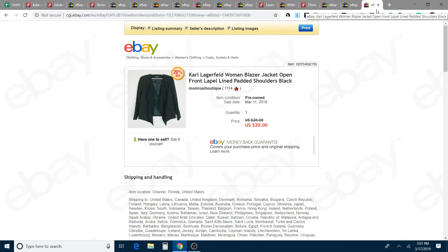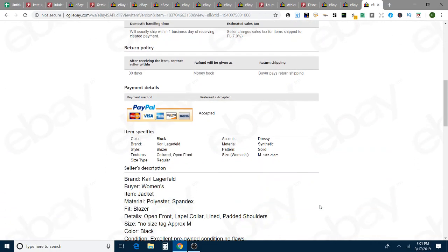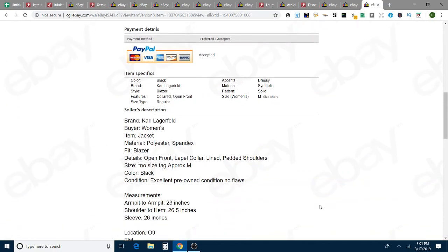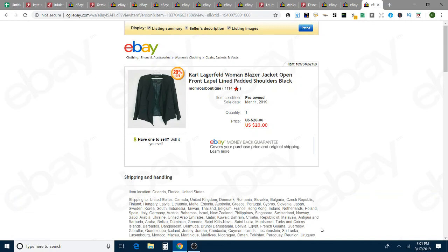On eBay, I have a Karl Lagerfeld blazer. This came in a ThredUp box, which I was very excited about. There's no size tag, which is why the size wasn't in my title. I sold it with free shipping on an offer for $20, and that sold in 13 days as well.